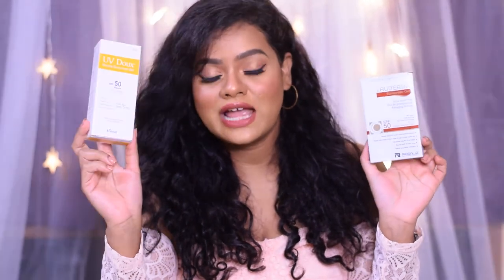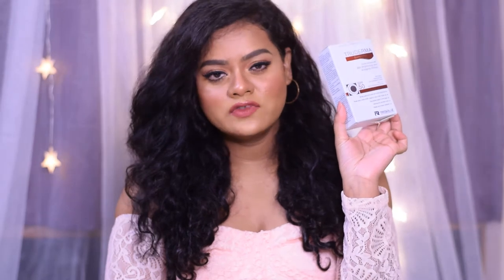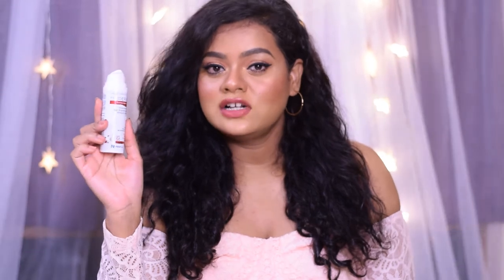They both provide PA++++ protection. First let's talk about the True Dermal Sunscreen — this is what the tube looks like, and the packaging is really very convenient as it comes in a pump packaging, so you can easily dispense the sunscreen out of the bottle. Let me show you the consistency of this sunscreen.